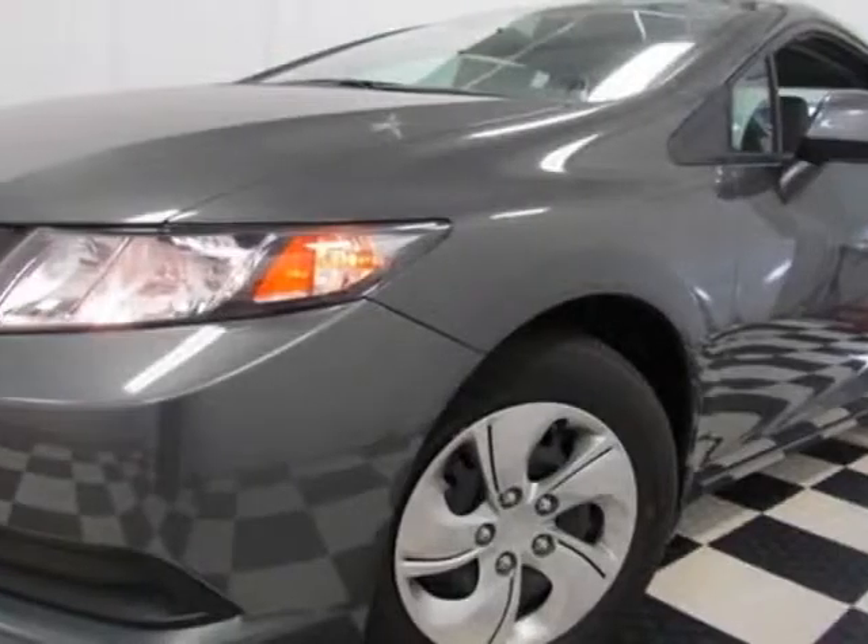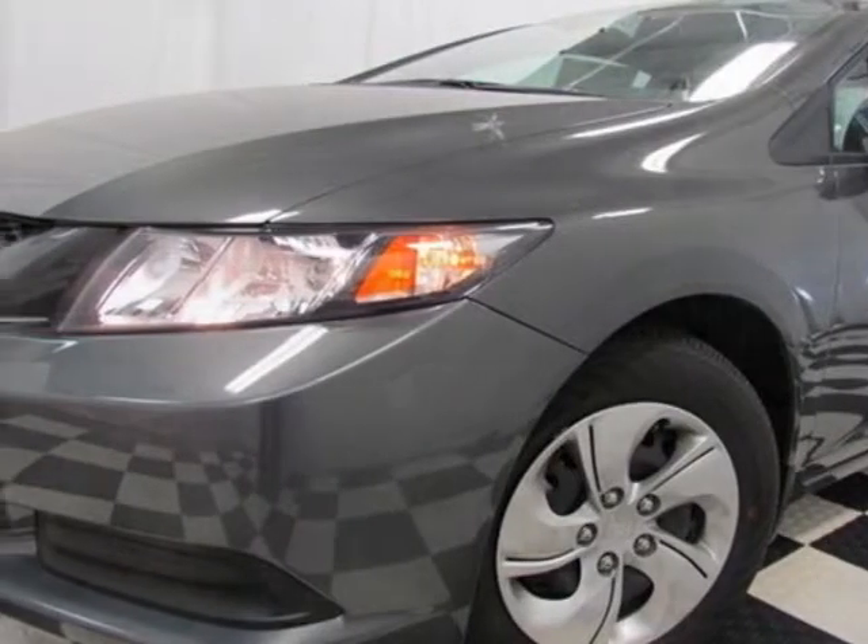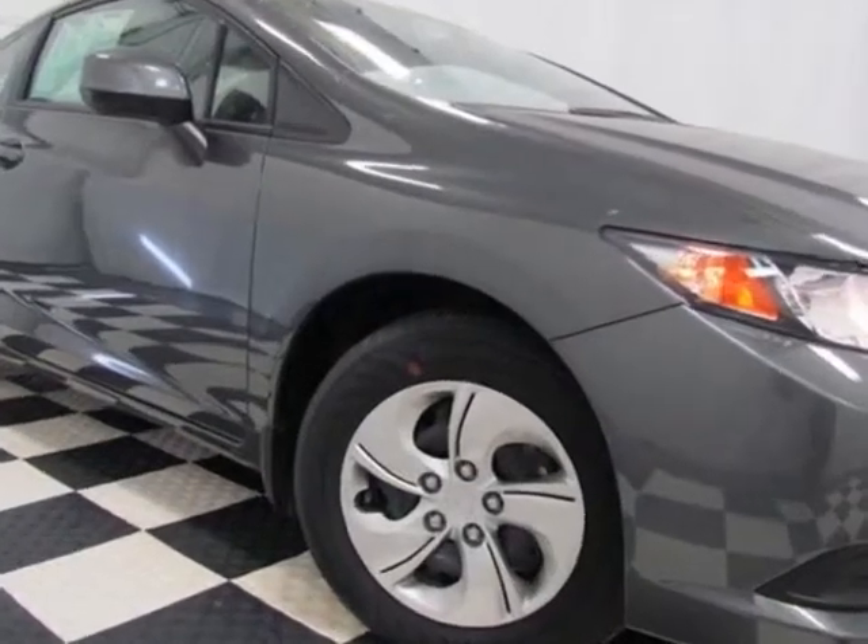Look at this new 2013 Honda Civic Coupe. For your protection, this vehicle has a full factory warranty.